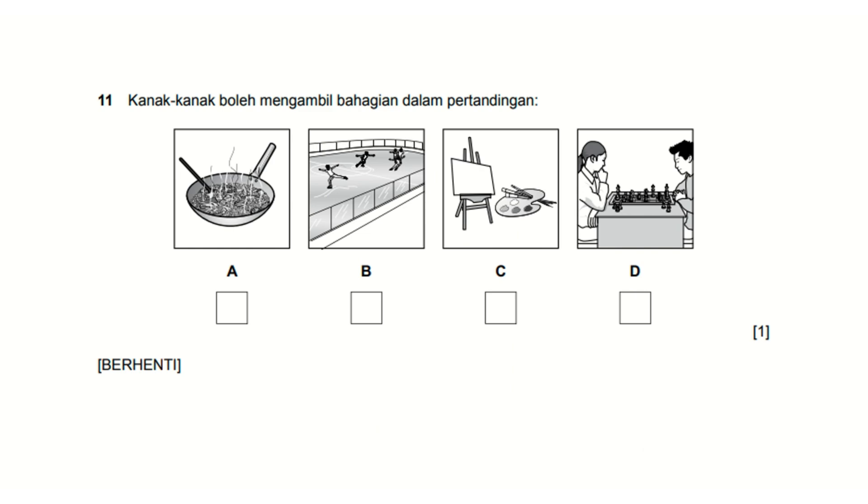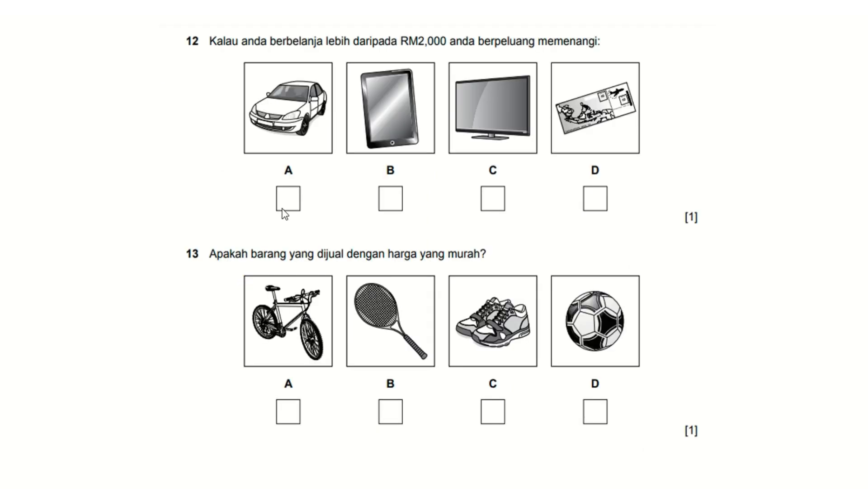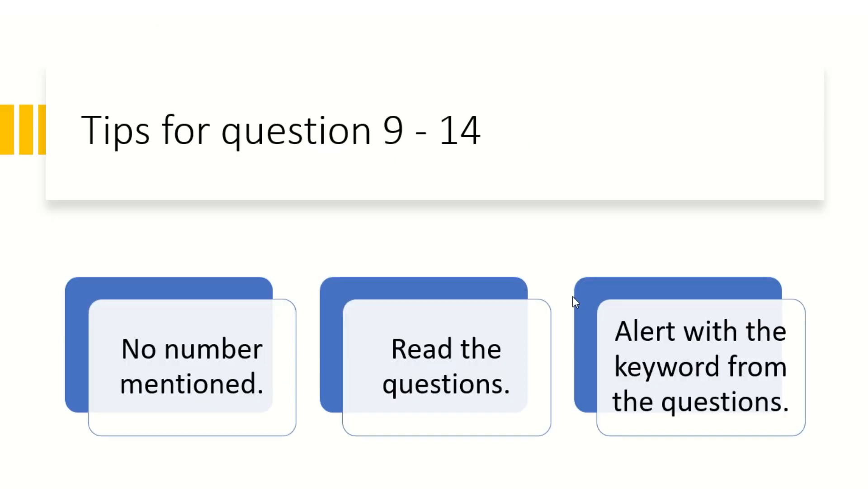Questions 11, 12, 13, and 14 relate to objects in your daily life — for example, barang-barang sukan or peralatan sukan (sports equipment). Tips for questions 9 to 14: as mentioned, no question number is announced, so you need to read the questions ahead of time and stay alert with the keywords from each question.